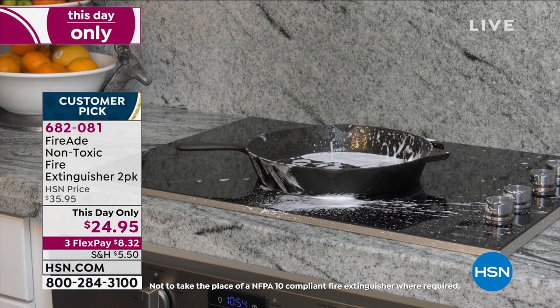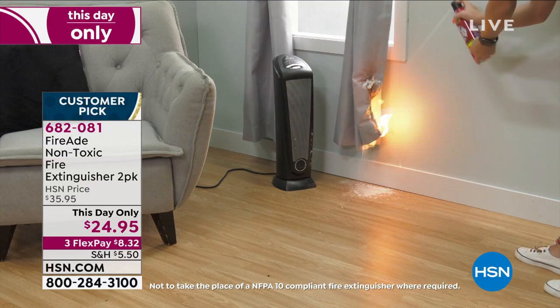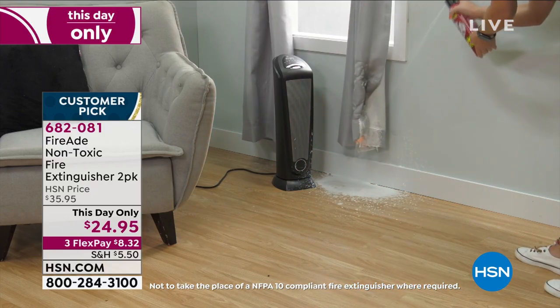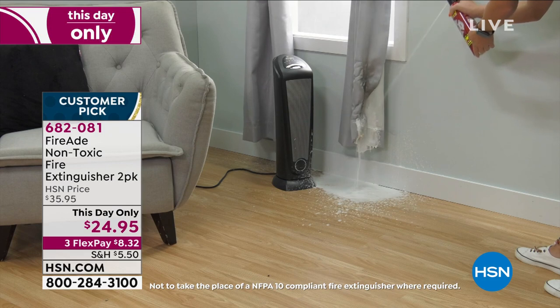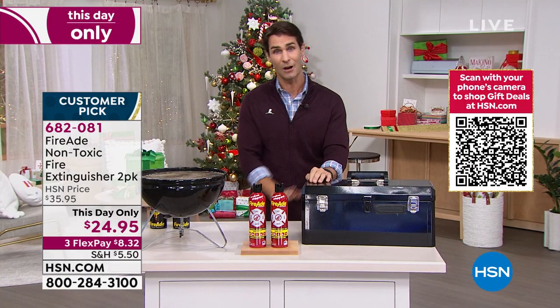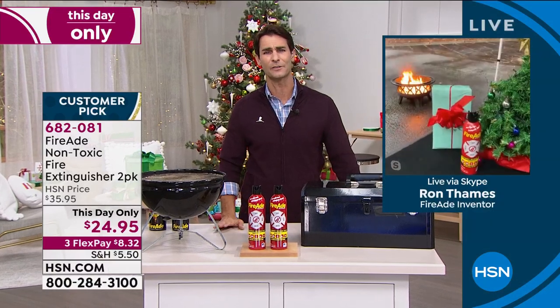Our guest this morning joining us is the creator and inventor of the Fire Aid, keeping us all safe, giving us all a plan for the holiday season. And you see right there — that's what happens a lot. That space heater, close to the curtains, a little bit too close to that Christmas tree, and things happen in a hurry. Ron Fames is joining us. Always good to see you, my friend. How are you this morning?